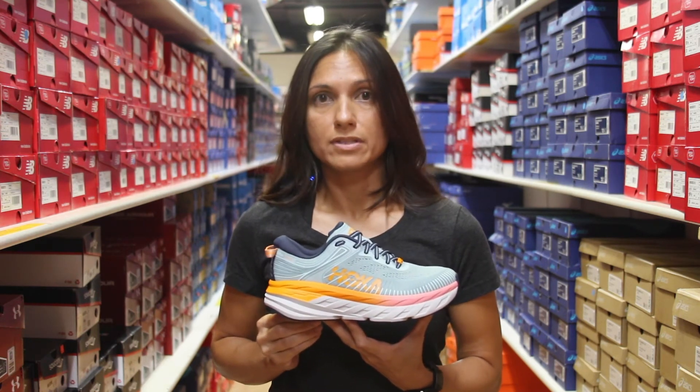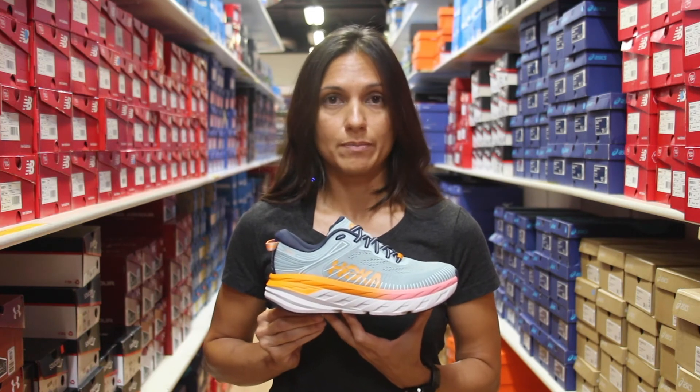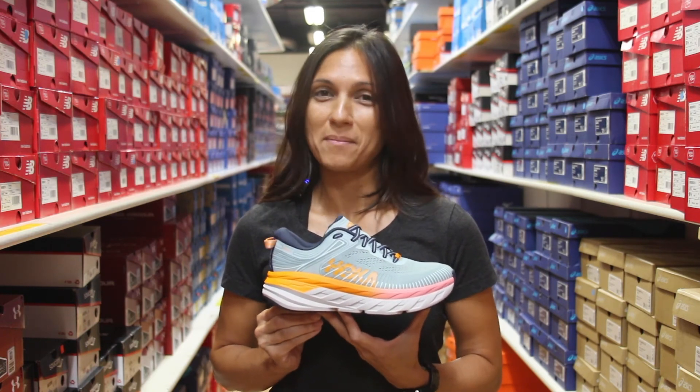This shoe still retails for $150. You can find the Bondi also at all three of our Naperville Running Company locations. Come on in and try them on.